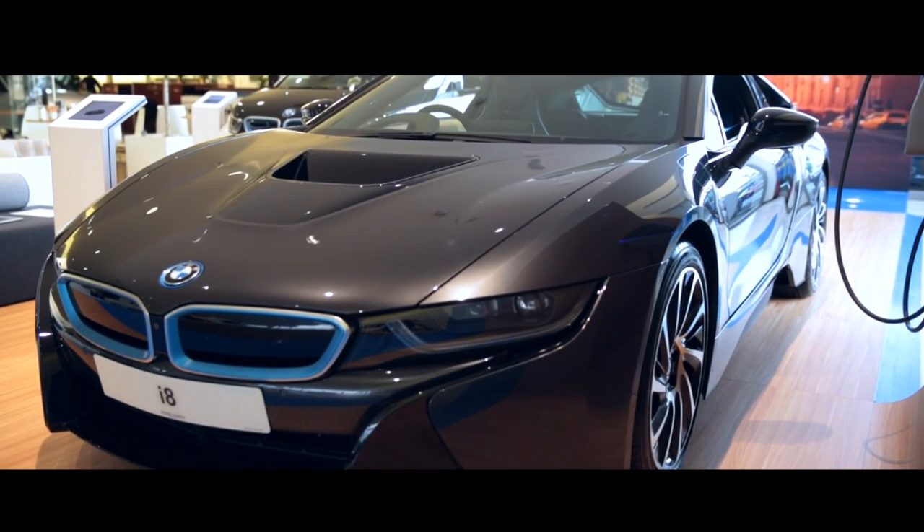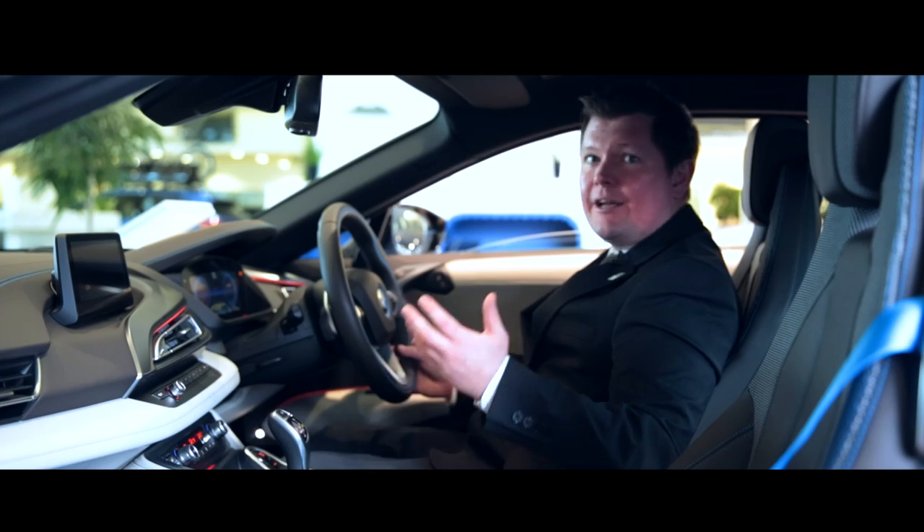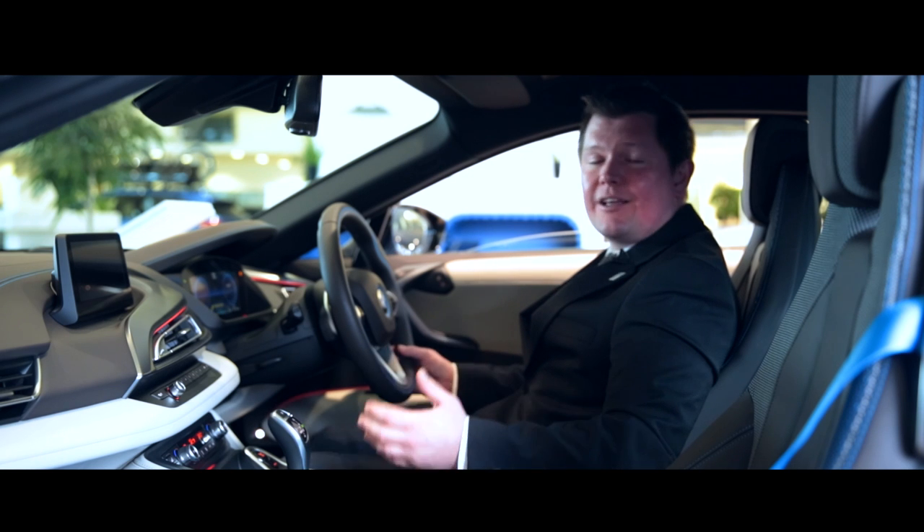The exterior really speaks for itself — extremely sleek with ground-hugging proportions and dihedral doors. Whatever way you look at it, it really is BMW's most striking car ever.